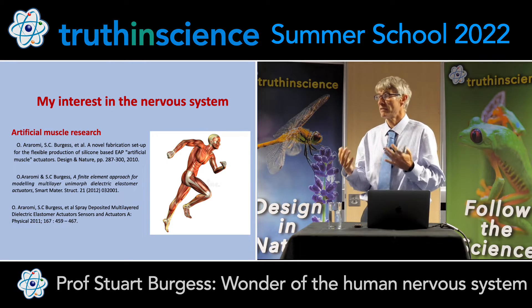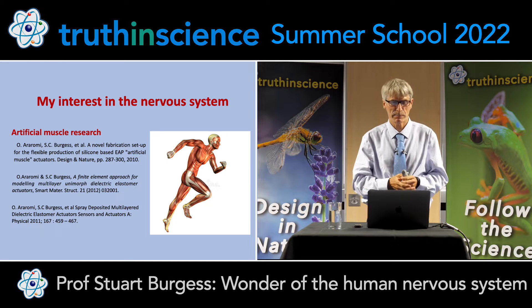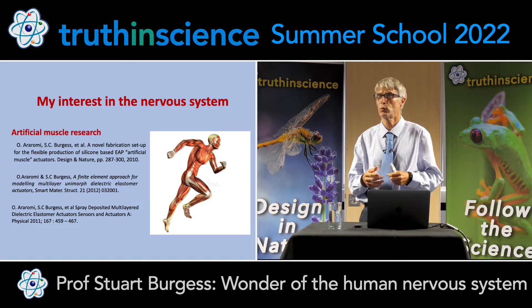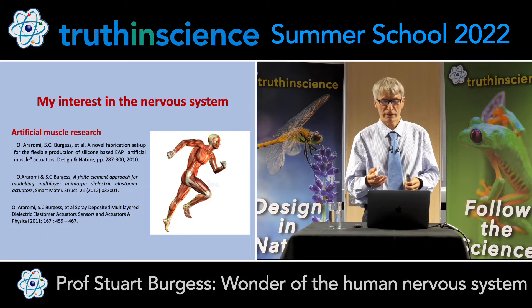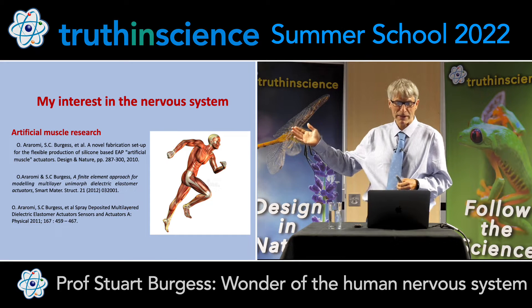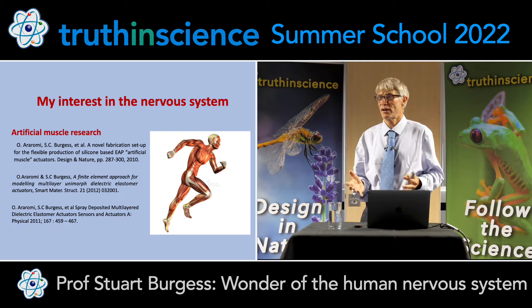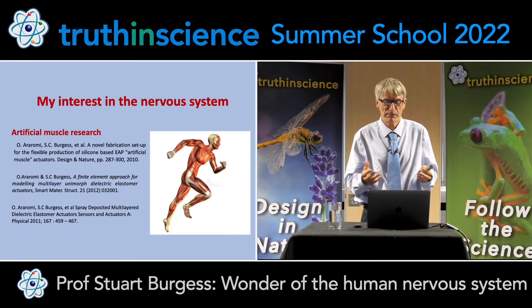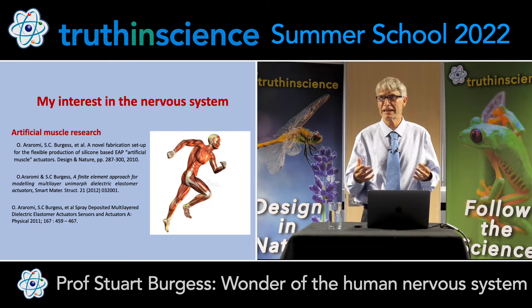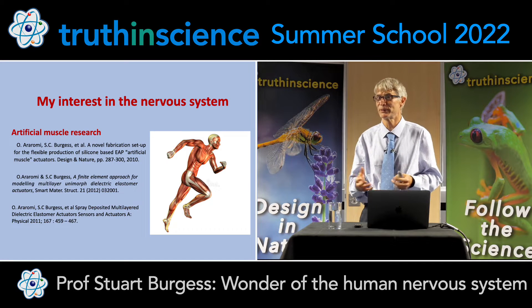One of the reasons for my interest in this subject is I have done research on artificial muscles. I had a PhD student, O. Arrami, and we published three papers from our work. We designed silicon-based dielectric elastomer muscles. One of these was prize-winning work — the second paper in Smart Materials and Structures, a top journal in the area. But one of the lessons we learnt is that even the best engineering artificial muscle is so inferior to human or animal muscle. Our muscles had something like a tenth of the strength. They were very bulky, very clumsy, and they couldn't last very long. This really fired my appreciation for how brilliantly human muscle is designed.